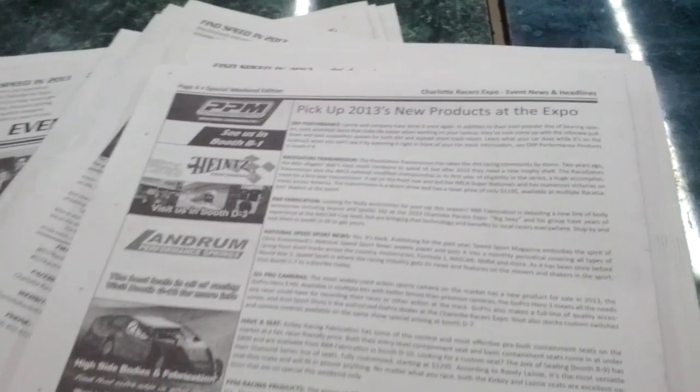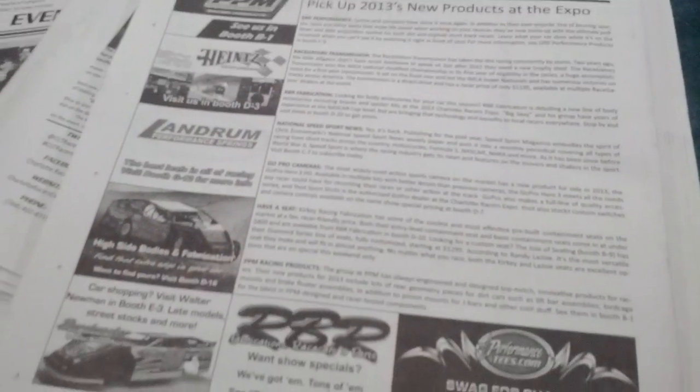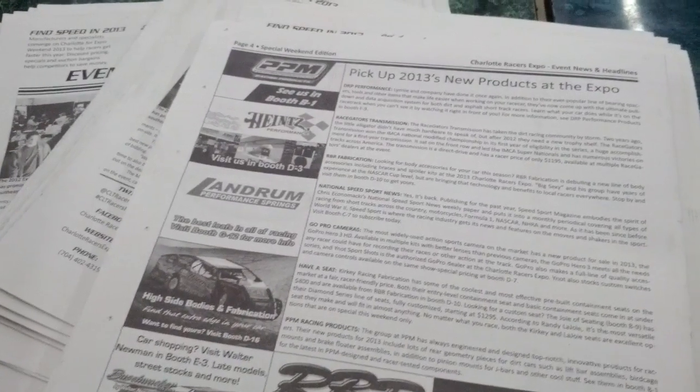You can find where everyone is located, and of course more information on the back for some of the newest products out in 2013 that'll be right here at the Charlotte Racers Expo. Make sure you come see us and pick up your copy of the Charlotte Racers Expo news and headlines.